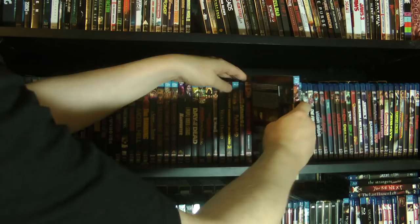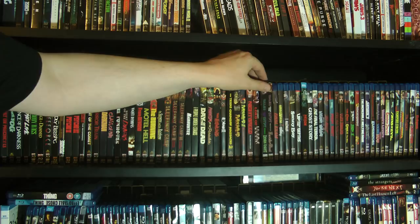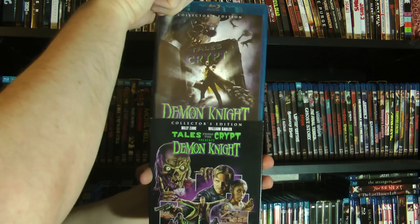Then we have some anthology-based titles — full standalone movies. We have Tales from the Crypt Presents: Demon Knight. This movie is so much fun — Billy Zane just having a blast hamming it up. Great stuff. I actually saw this in theaters too.